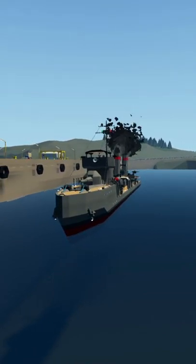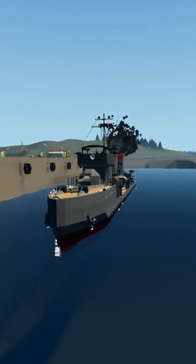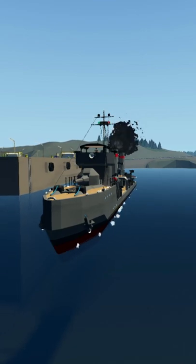Our engines have started, as you guys can see right there. We have began to move. Yes, we are actually driving forwards. That's actually pretty sick.